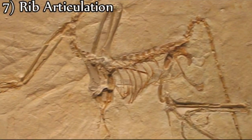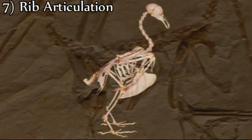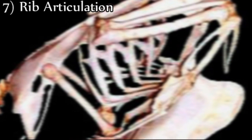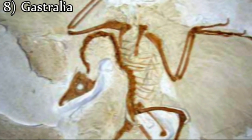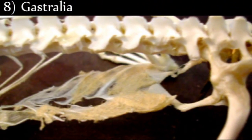Seventh, Archaeopteryx has slender ribs that do not articulate or form a joint with the sternum. Birds, on the other hand, have shorter, thicker ribs with joints that do articulate with the sternum. Eighth, gastralia are ribs found in the abdominal dermis. These structures are present in five skeletal specimens of Archaeopteryx, and this kind of rib is typical of reptiles, although absent in birds.